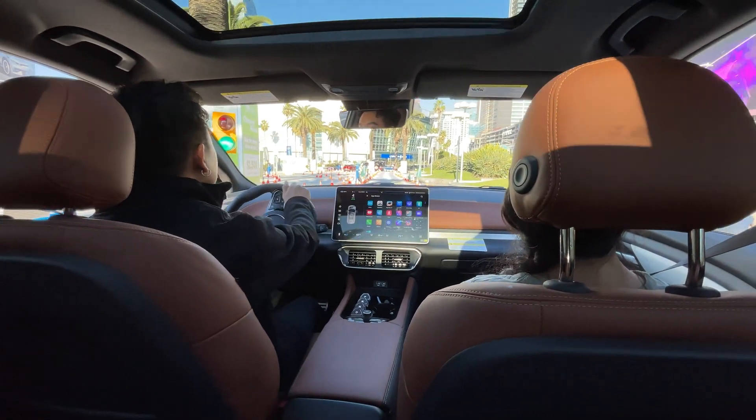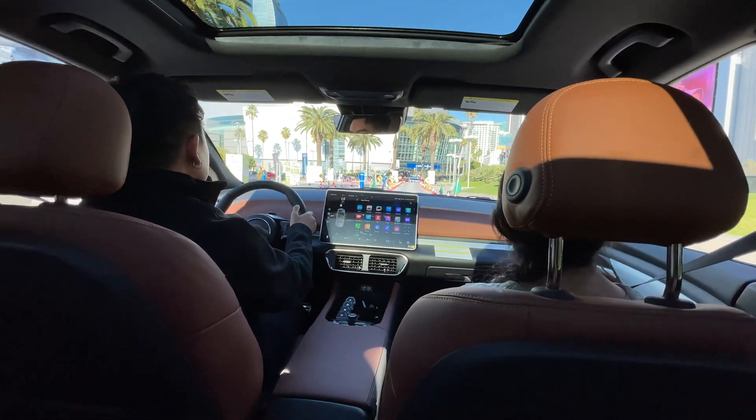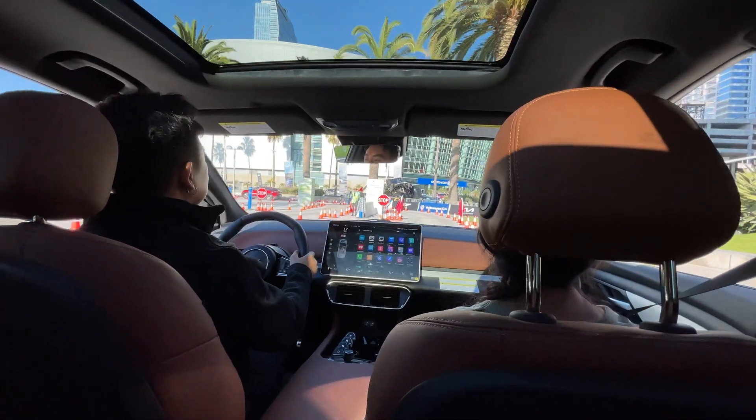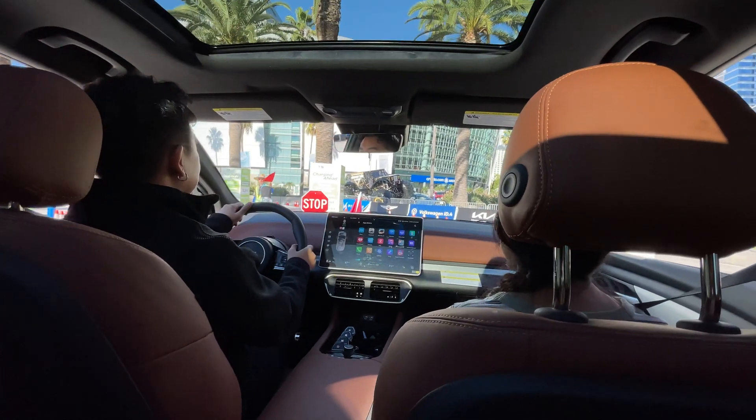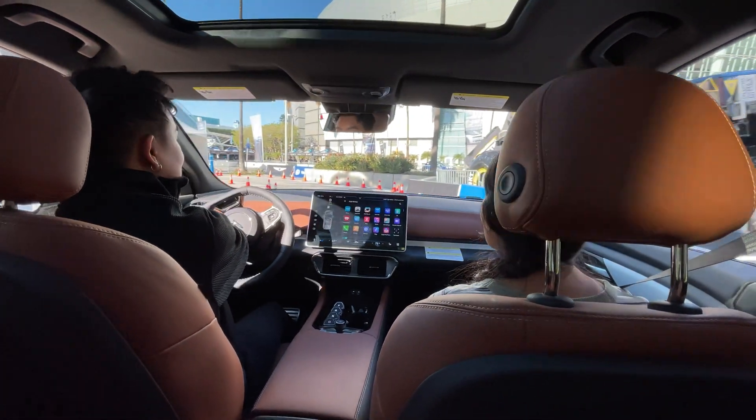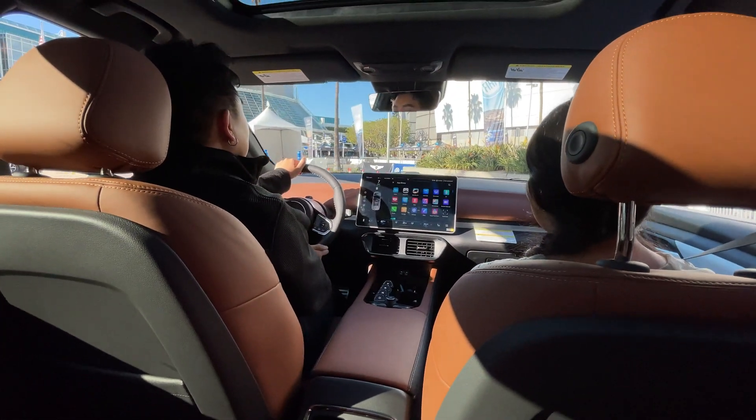VINFAST also had ride-alongs at the outdoor Electrify America track. We rode in the VF8. I didn't get a chance to play with the screen much, but some of the icons reminded me of the ones you'd see on an Amazon Fire tablet. Other than that, it drove well even though the track was uneven and bumpy.